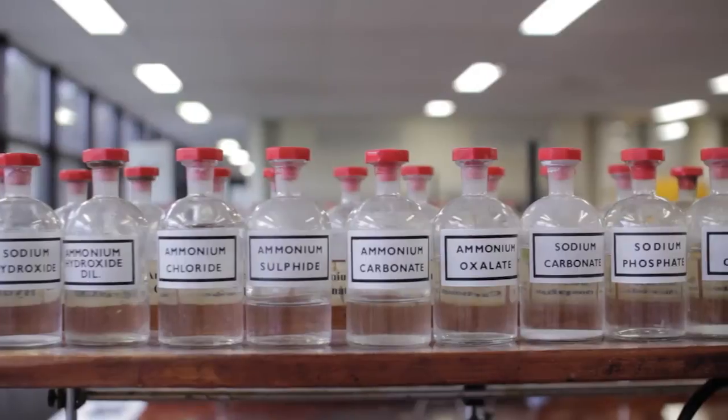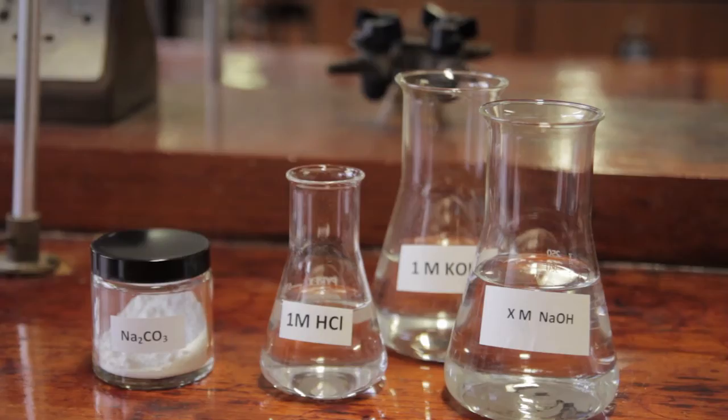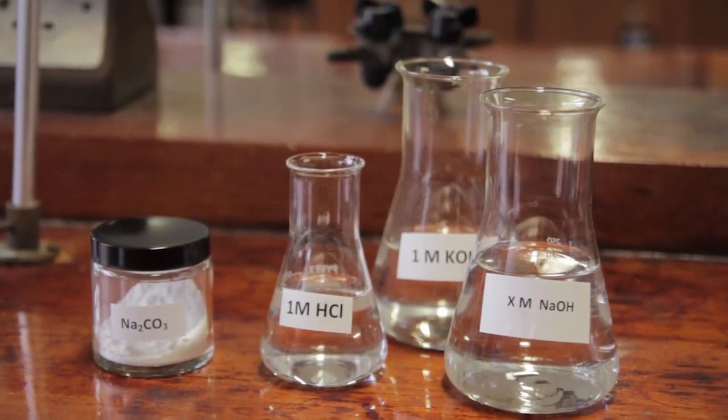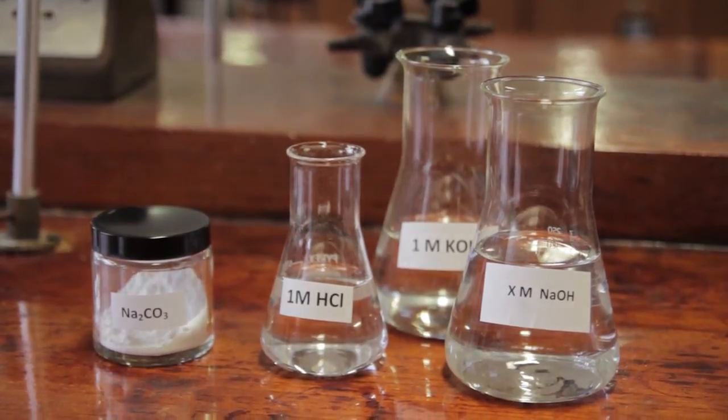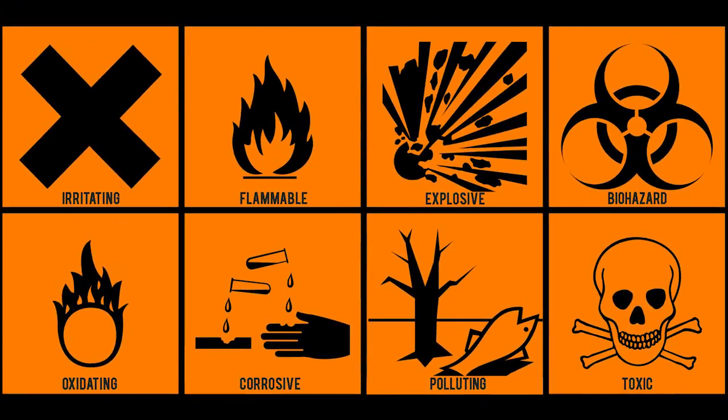Each bench has a shelf of general chemicals that are frequently used throughout practicals. Chemicals specifically required for that week's lab will be set on the bench. Make sure you pay attention to the safety notices regarding the chemicals, because they are dangerous.